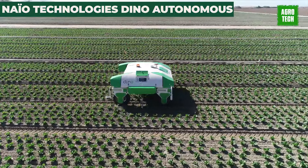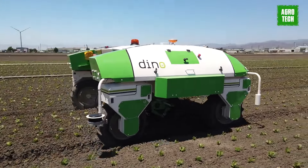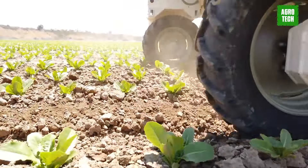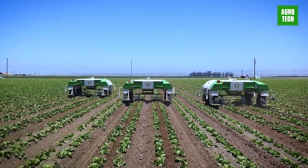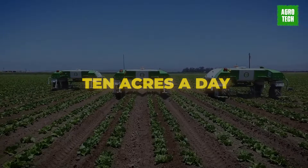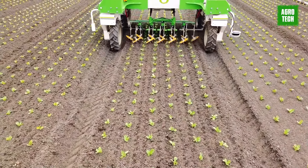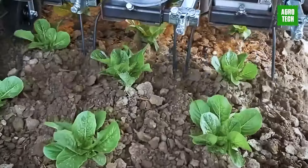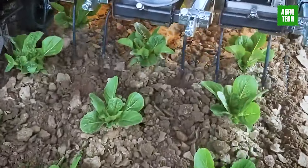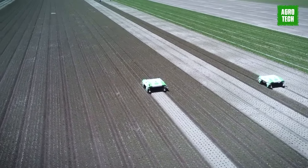NIO Technologies, a French startup, introduces autonomous electric-powered weeding robots to revolutionize commercial farming. These machines are currently operational, efficiently weeding row crops and vineyards with spinning fingers, covering up to 10 acres a day. Founded in 2011 by robotics engineers, this Toulouse-based ag-tech startup offers three distinct models: Oz, tailored for market gardens and small farms; Dino, optimized for large-scale vegetable crops; and a third model specifically designed for vineyards.